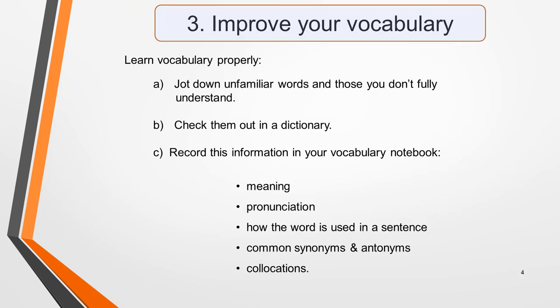Tip three: improve your vocabulary. This might seem obvious, but many students don't know the most effective way to improve their vocabulary. Just memorizing lists of words will achieve very little. You won't fully understand the words, what they mean and how they're used in context, and you'll quickly forget them.